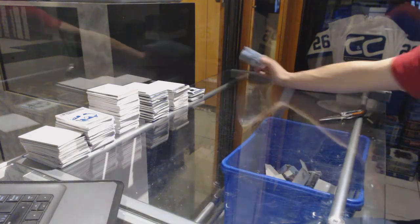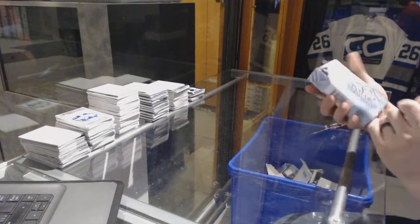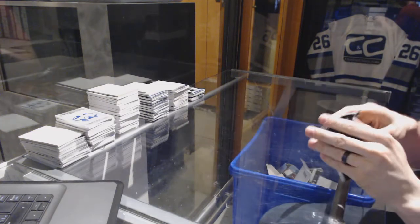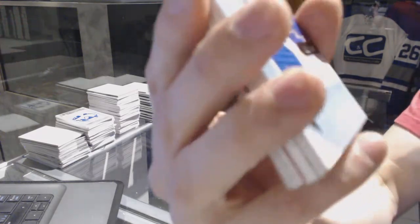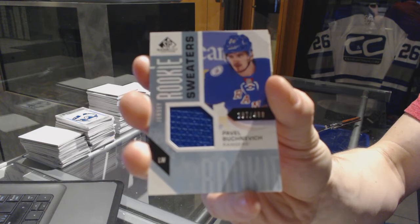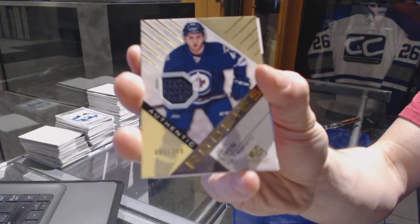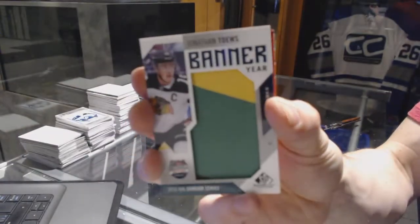And on to the SP Games to finish it off. We've got a rookie sweaters number to $4.99 for the New York Rangers — Pavel Buchnevich. A rookie jersey number to $3.99 for the Winnipeg Jets — J.C. Lippon. And a banner year for the Chicago Blackhawks — Jonathan Toews.